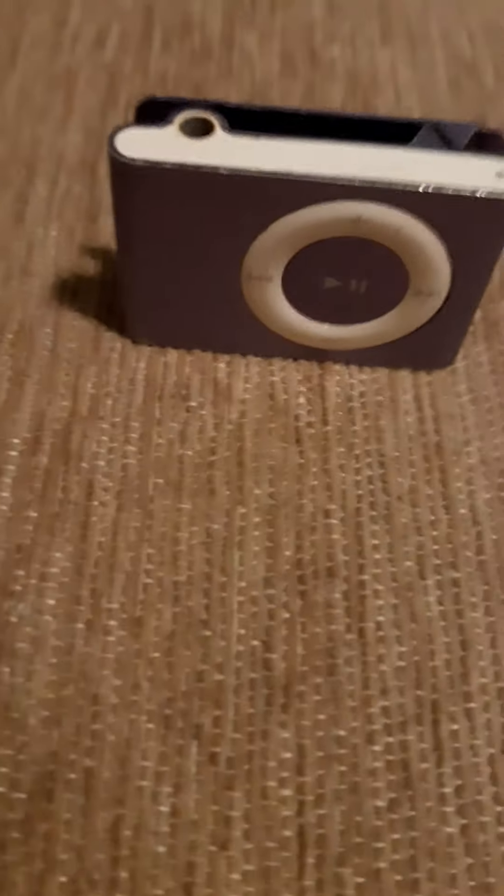Hey guys, welcome back to another video. I can't believe it — I just found it in my older desk. I found this iPod Shuffle from 2006, and you can still do like this, but it seems a little broken because I bought it in 2017 and then it got broken.